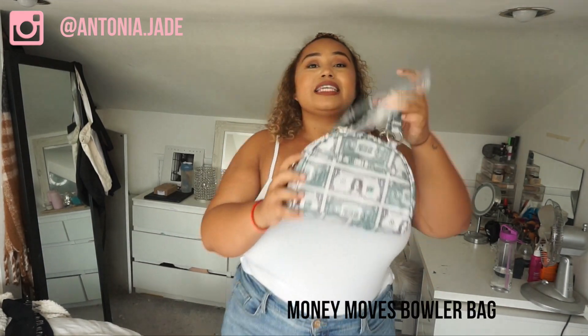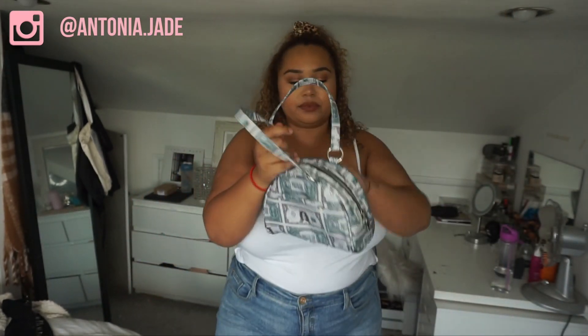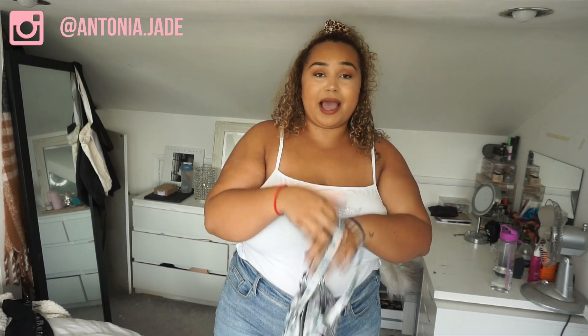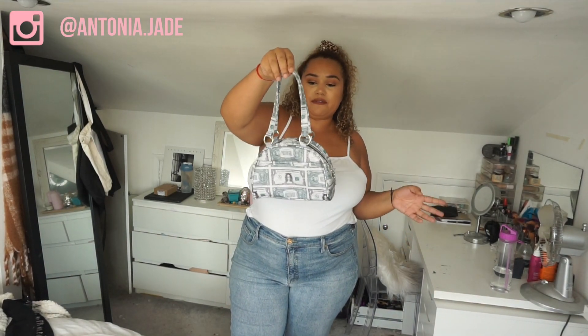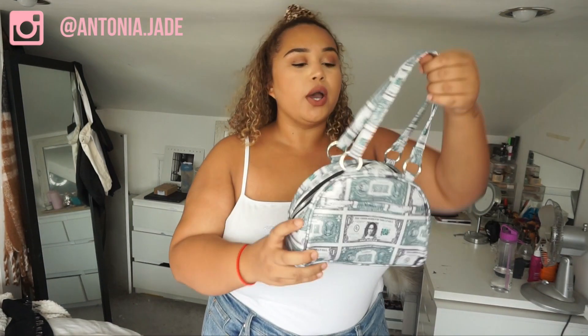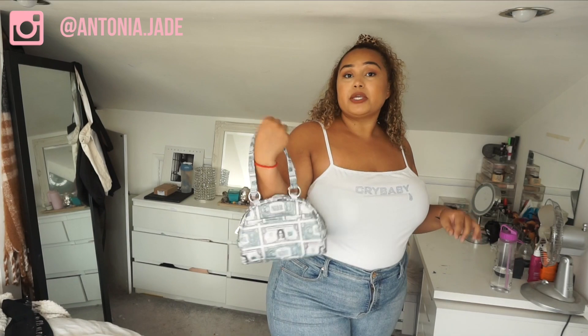Last but not least for the haul, we have this money dollar bag — and I absolutely live for it. It kind of reminds me of the dollar bag Kim Kardashian has, obviously hers is way more expensive, but I find this so cute and cool. You can wear it with pretty much anything — a fancy dress party, Halloween is coming up so you could incorporate it into a costume, wear it as a casual bag, or even to a fancy dinner if you're feeling it. I love small tiny bags so this is right up my street. There are lots of pockets inside and it comes with a long strap, though I won't be using that.